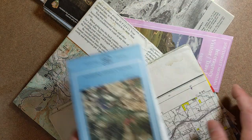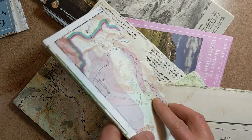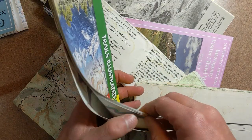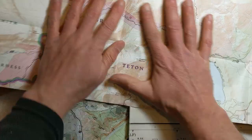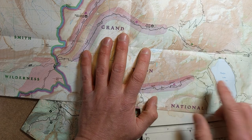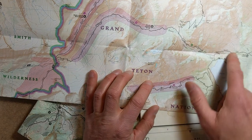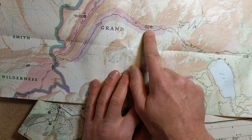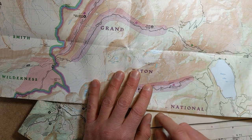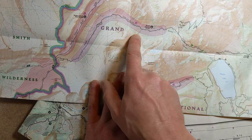Probably the best map for that are those Trails Illustrated ones. Let's pull out the Grand Teton one. They were meant for this — they've got topo lines and they're a large enough scale to show some detail. For Death Canyon, for example, I've got information about what's north, where the trailheads are, where the main trails are. And for somewhere like Grand Teton, it shows where the designated campsites are, where you'll have to stay if you're in a national park.